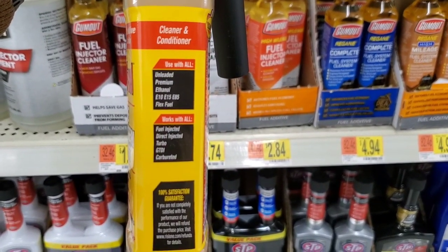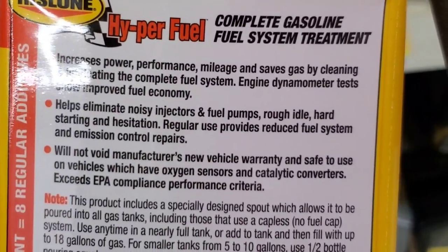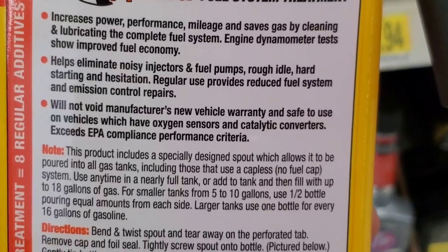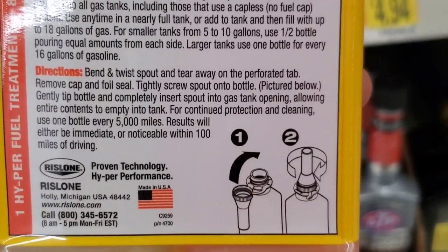It's great to use in direct injection, fuel injection, port injection, and so many more. It increases power, performance, and mileage, and saves gas by cleaning and lubricating the combustion chamber.